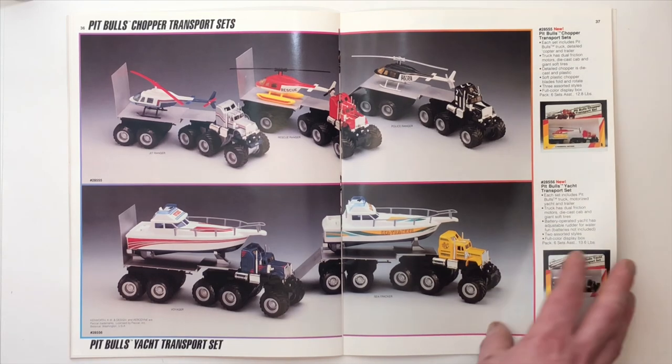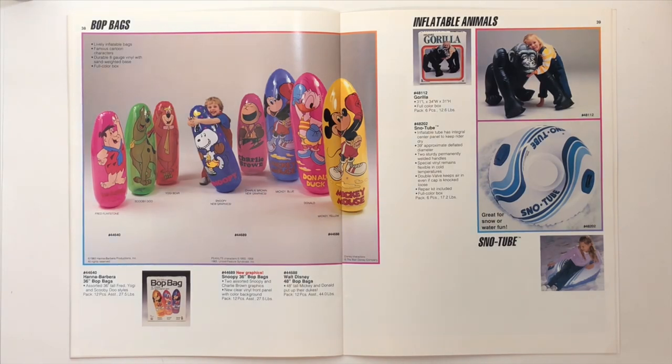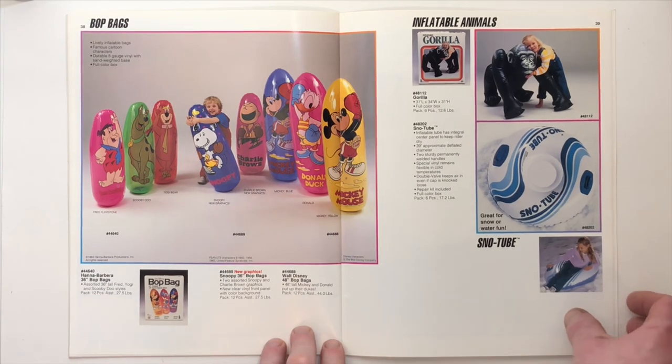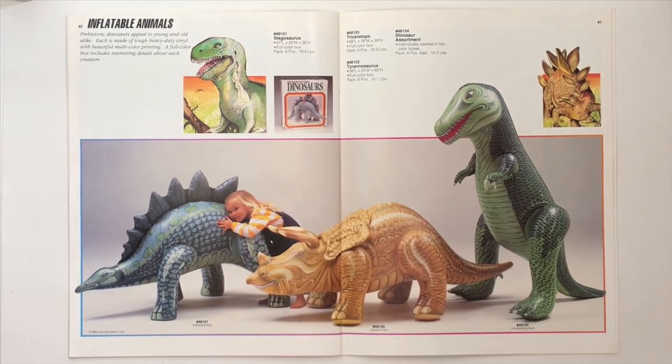The bot bags and inflatable animals — but there's only one inflatable animal. Looks like we're getting to the end. More inflatable animals, which are inflatable dinosaurs. Pretty cool.